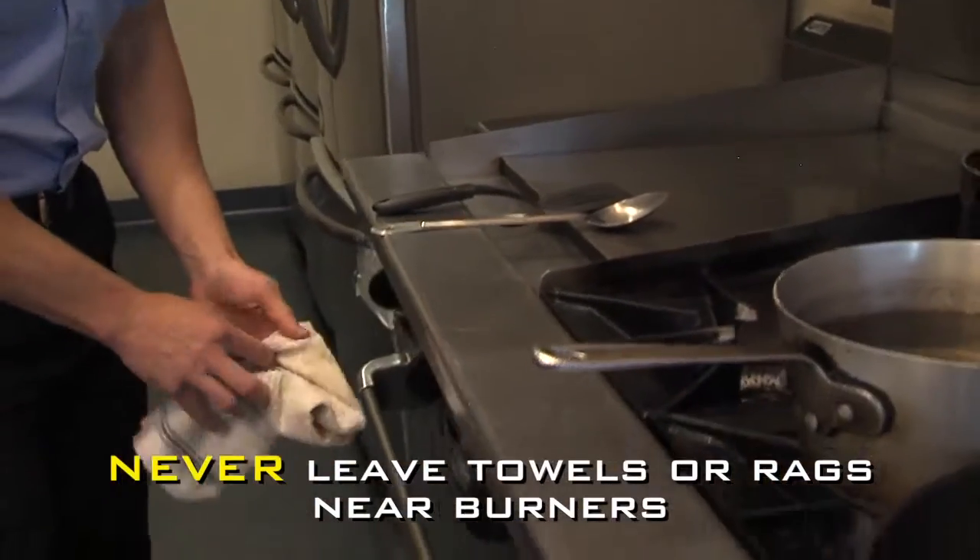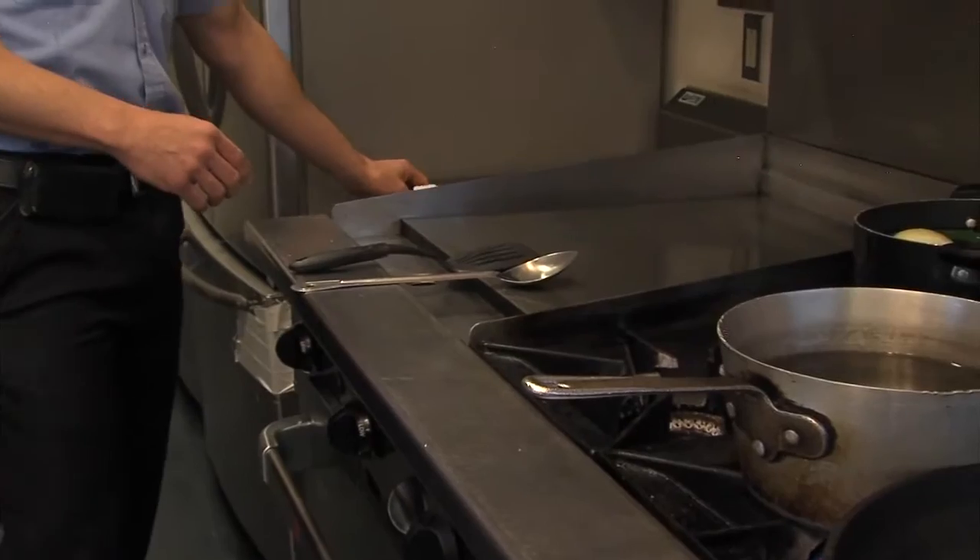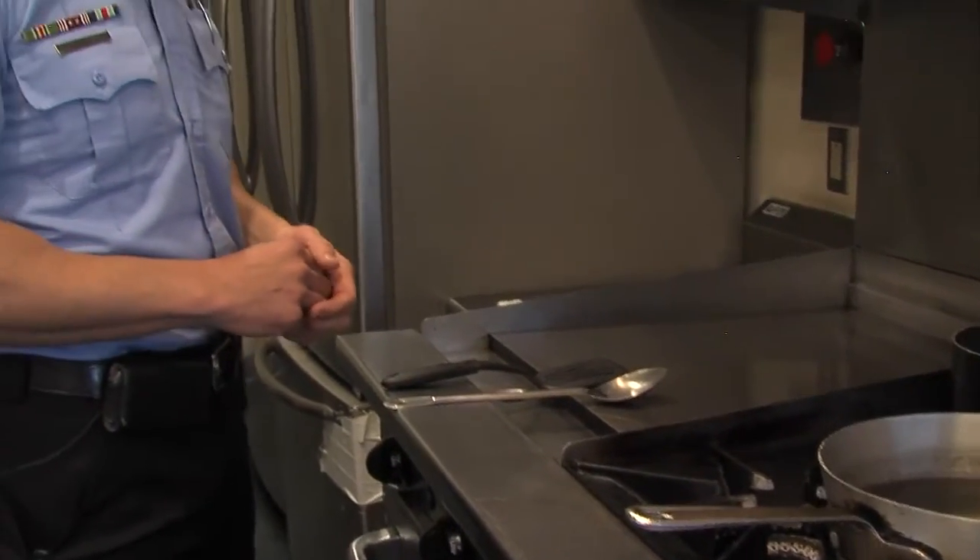We also want to remove those towels and rags — put them on the handle where they're designed to go, or remove them completely from the cooking area, so that you eliminate that ignition source from the open flame.